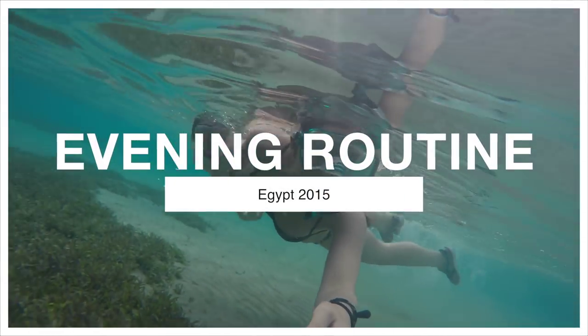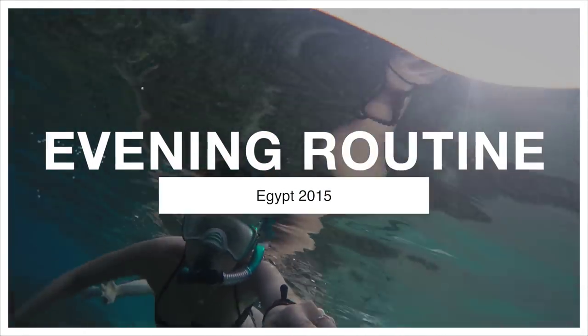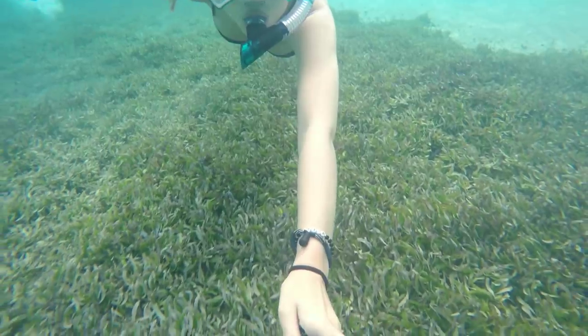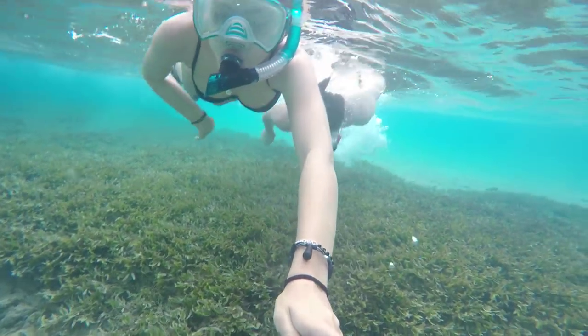Hey everyone! Welcome to my evening routine. So Jake and I are currently in Egypt and I thought it'd be fun to film an evening routine to show you what I get up to from kind of where my day ends until we go out for dinner.